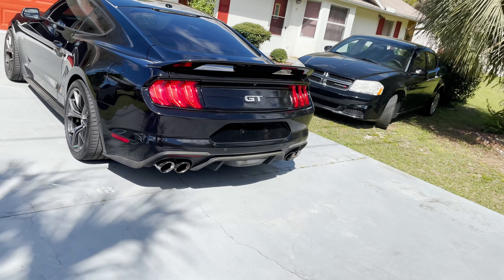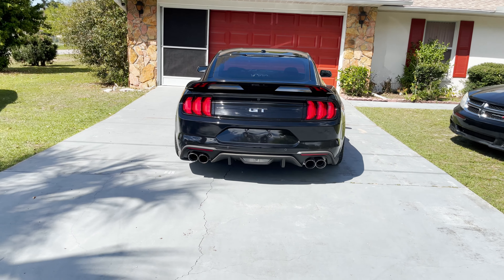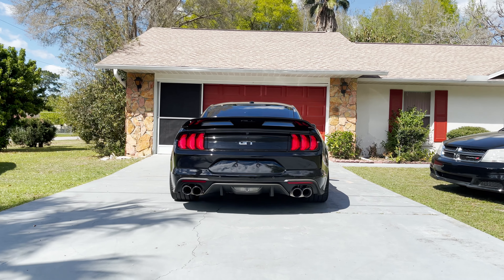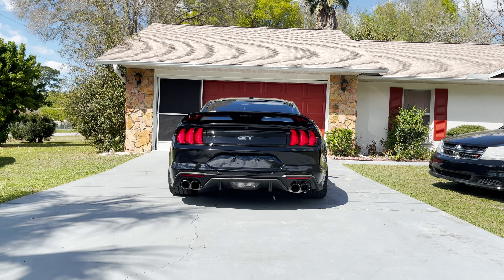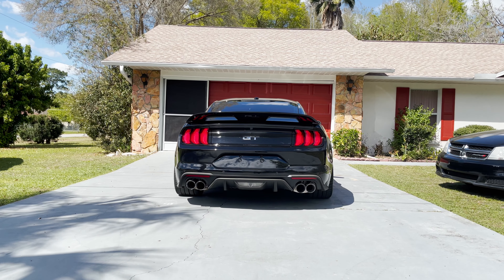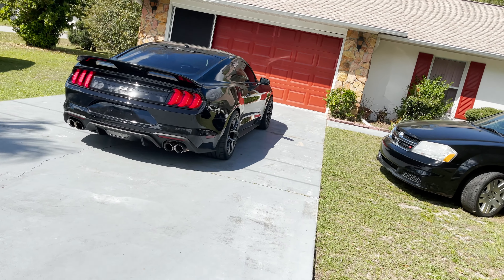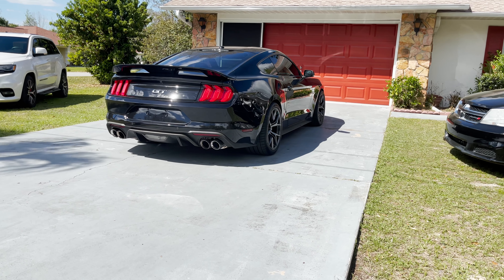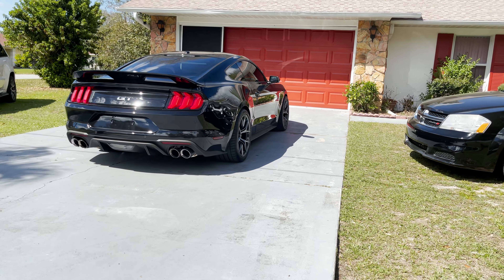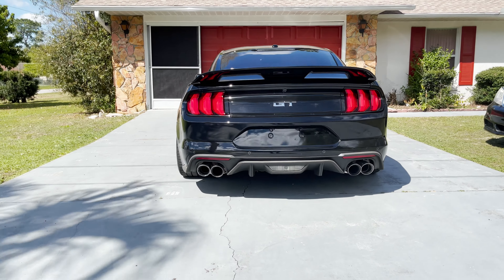My next mod was the spoiler. It was first introduced on the 350, then continued on the GT500, and a few months ago on the handling package Mach 1. It looks really great — I love how the stance of the car looks, and I fell in love with the spoiler.